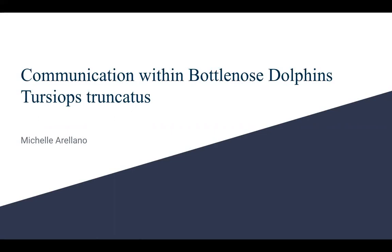Hello classmates, my name is Michelle and today I'll be sharing the interesting ways Tursiops truncatus, also known as bottlenose dolphins, communicate with each other and how scientists come to these conclusions. This is just one study among many and there are still so many things to be discovered, especially about the way that bottlenose dolphins communicate with each other.